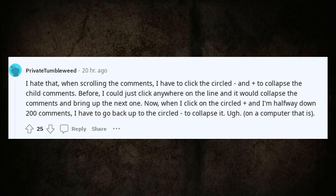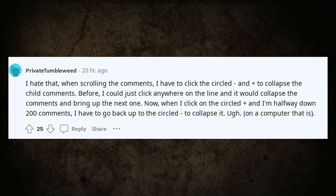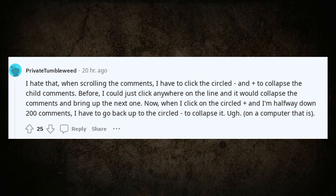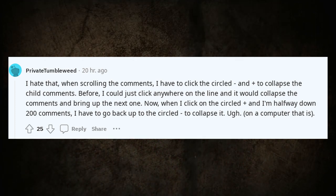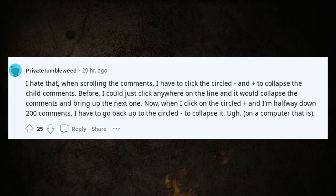I hate that when scrolling the comments I have to click the circled icon to collapse the child comments. Before, I could just click anywhere on the line and it would collapse the comments and bring up the next one. Now when I click the circled icon halfway down 200 comments, I have to scroll back up to collapse it. On a computer, that is.